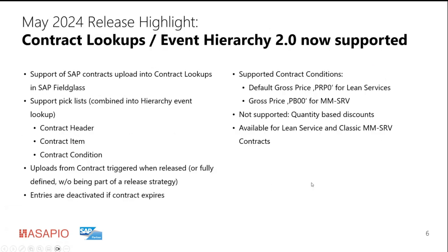The second highlight for this release is also a crucial element looking at the whole strategy for how Feedclass wants to work with contracts. In the past, contracts were typically represented as a master statement of work, which had some disadvantages. The new strategy is to make use of the so-called Event Hierarchy 2.0 — three predefined pick lists in the Feedclass system representing contract header data, contract item data, and contract condition data. These three pick lists are then joined by a dataset, creating the contract lookup for the end user.